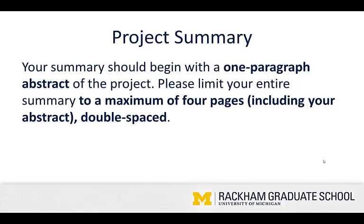The project summary should begin with a one-paragraph abstract of the project. Please limit your entire summary to a maximum of four double-spaced pages, including your abstract. It's really important to follow directions, and this is a great way to demonstrate that you can do that, and to respect the time of the grant review committee.